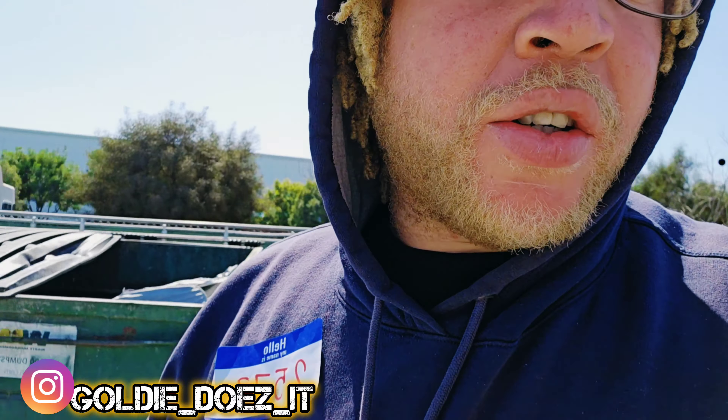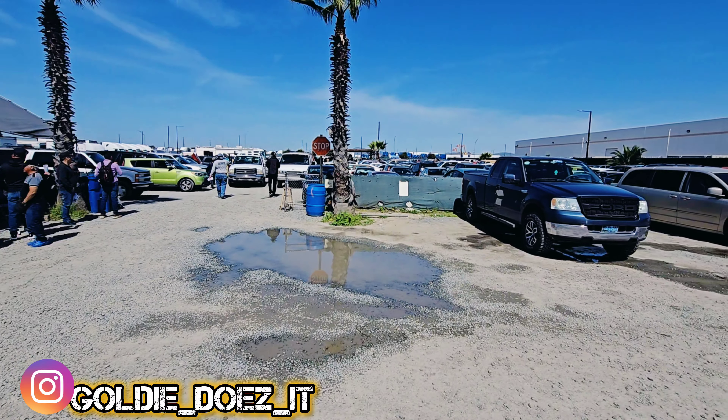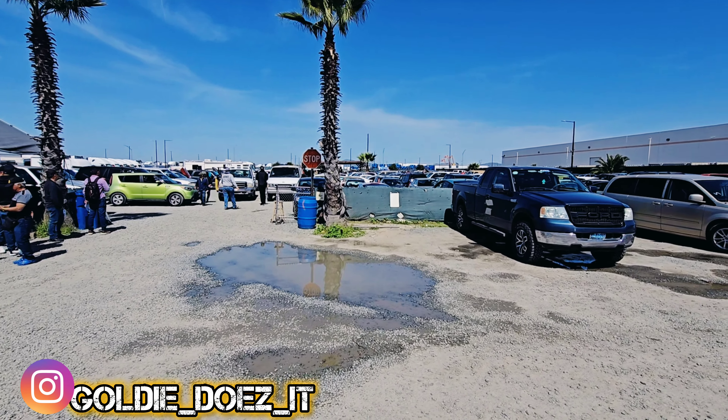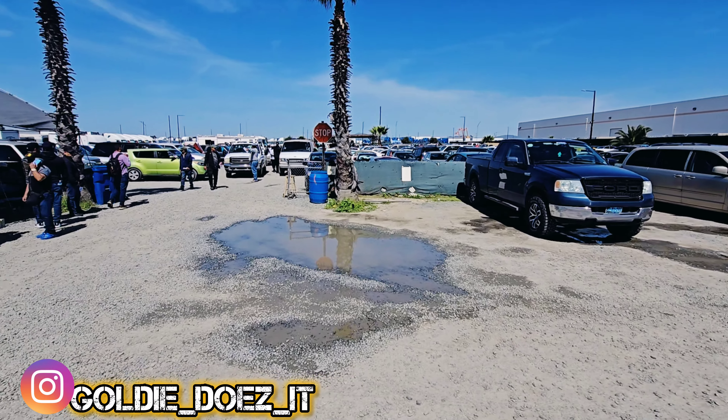What's going on, it's your boy Goldie back at it again with another video. We're jumping into it today, here at the auction again. Picked up a — what year is it — 2006, 2006 BMW 330i.